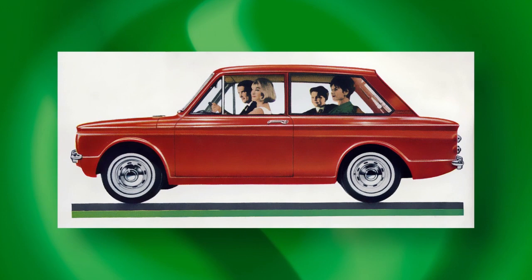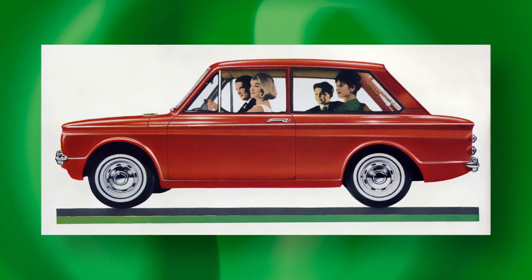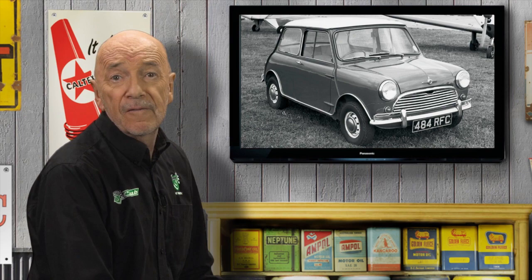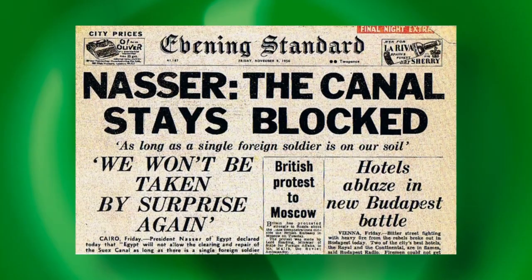When it comes to the Hillman Imp, hindsight spells out a recipe for disaster. It was Roots' first car this size, its first with a rear engine, and it was to be built in an all-new factory in Scotland by novice workers. What could possibly go wrong? Then there was the timing — by mid-1963, when it belatedly arrived, BMC's rival had been on sale for the better part of four years. The Imp, like the Mini, sprang from the 1956–57 Suez Crisis.